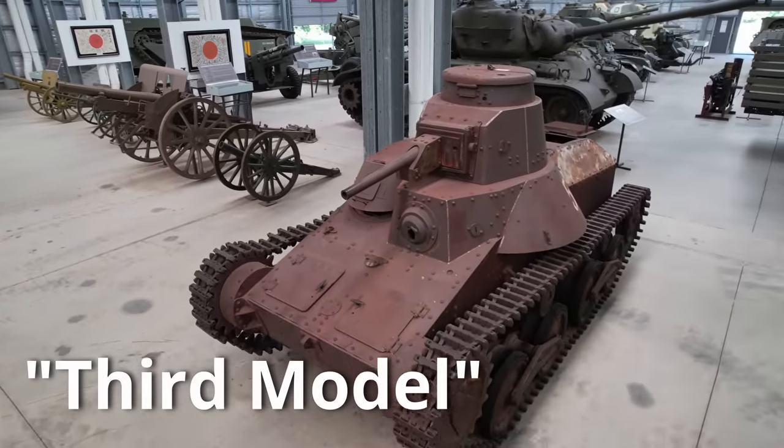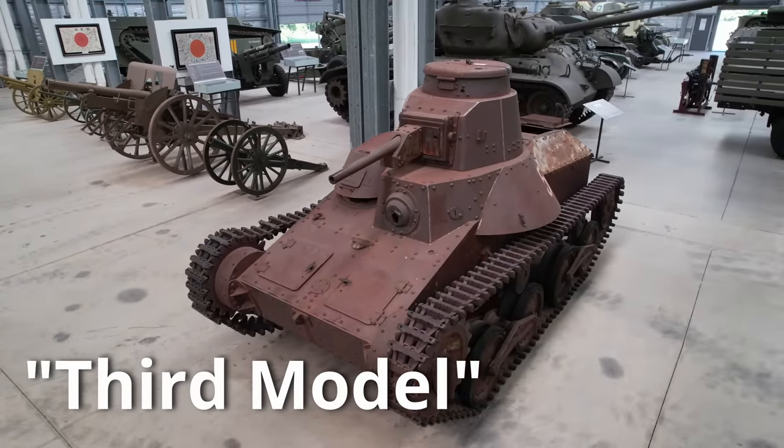This is a Type 95 Ha-Go. Within its name itself, the Type 95 comes from the Japanese year 2595, or for the western side, 1935. So this is when the design commenced.